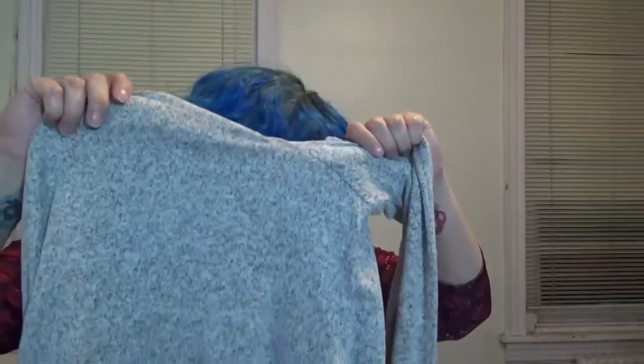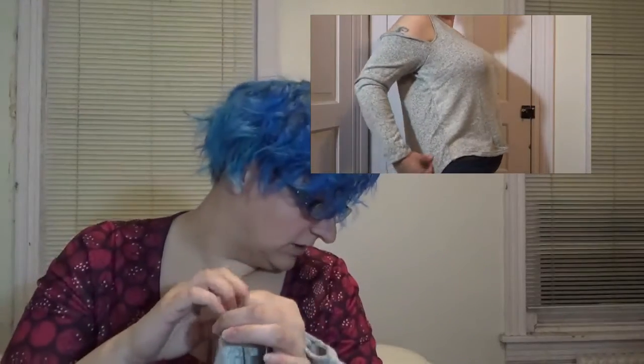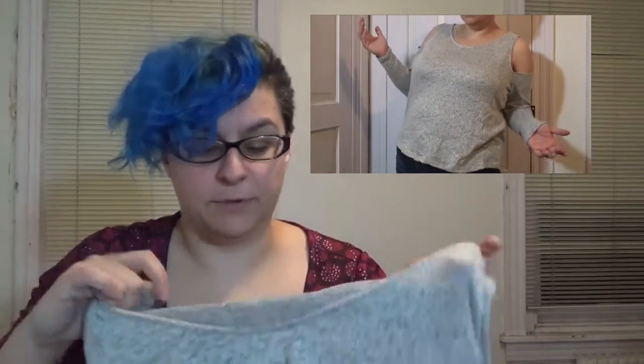I'm going to start with the Charlotte Russe items since I bought less of them. First up, I got this marled cold shoulder shirt. Here's the top and these are the sleeves. We know I have a difficult time with cold, but these shirts are super fashionable and everybody's wearing them, so I wanted to try one out for myself. I got this and I love it already — all I did was try it on. The fabric is so soft, and it just looks fashionable. I like this shade of gray.